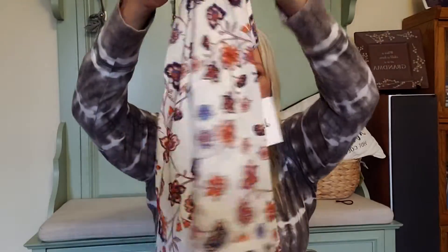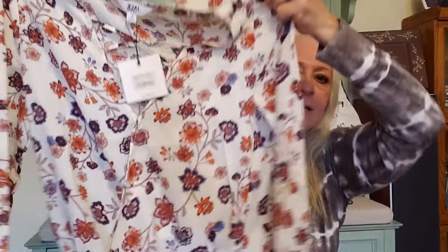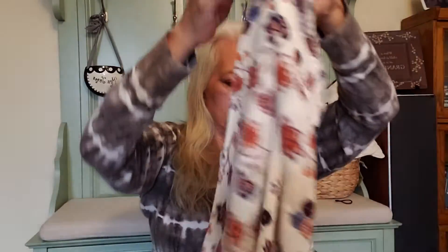This is Jack by BB Dakota — one of the brands actually stated on the manifest I was supposed to be getting. It feels like polyester but it is so cute. It's a little cropped, has a faux wrap in the front, great florals, elastic sleeves — a classic little shirt, although it does have a cross front I didn't see at first. Jack by BB Dakota, size large, new with tags. Pretty happy with that.